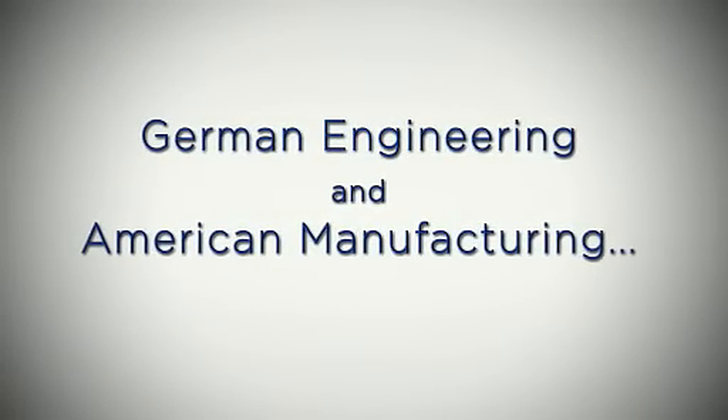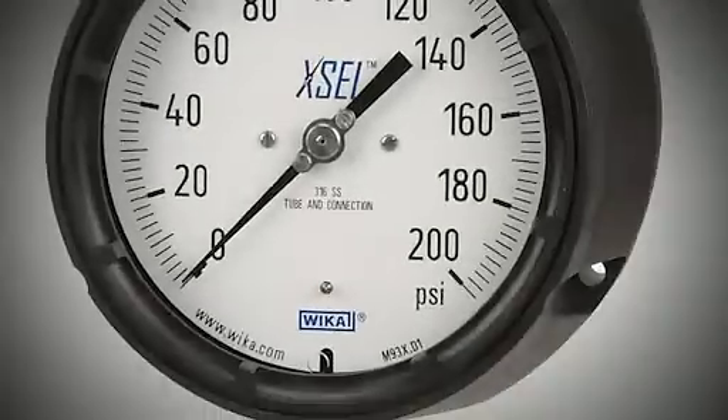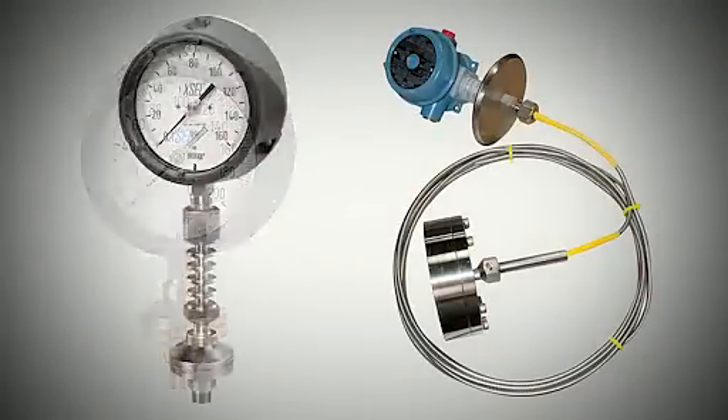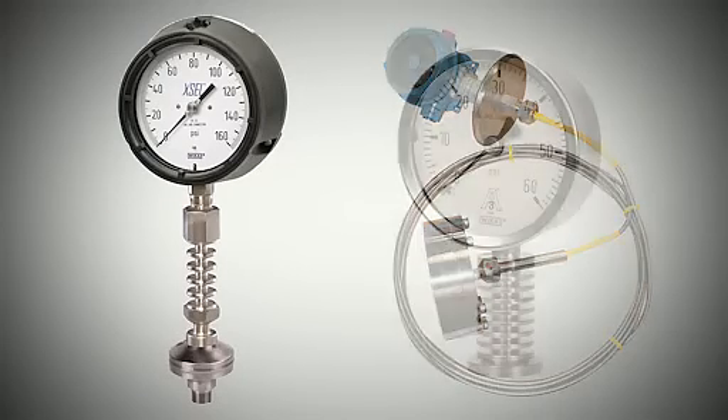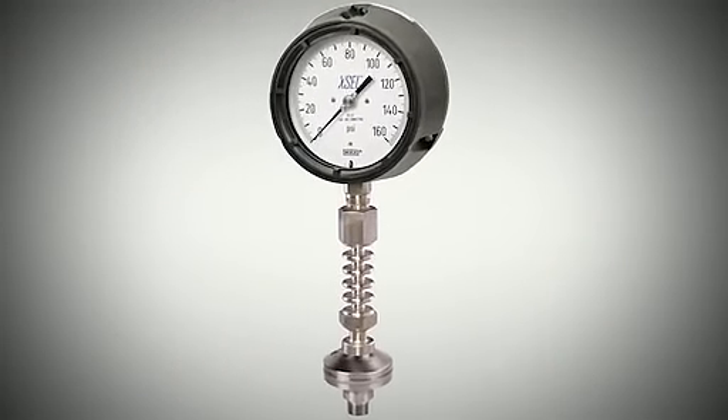One of the engineering strengths of Waika is listening to the customers. The all-welded seal is a good example of Waika's capability to listen to customers and produce products engineered for their applications. We sell products, but we also engineer products, and the engineering part is the most important part for me at least. I want to define Waika in the field as the company to go to if you have a problem in your application — then you go to Waika, nowhere else.